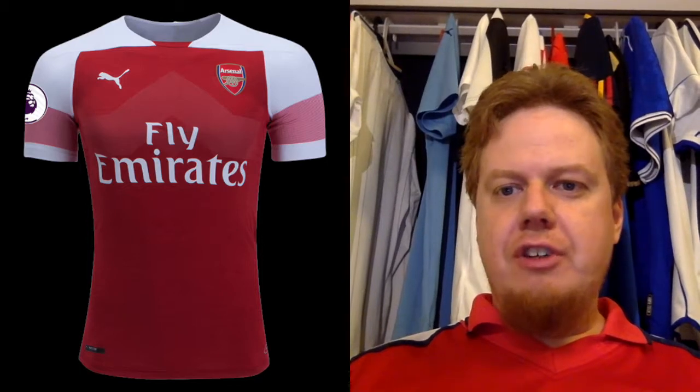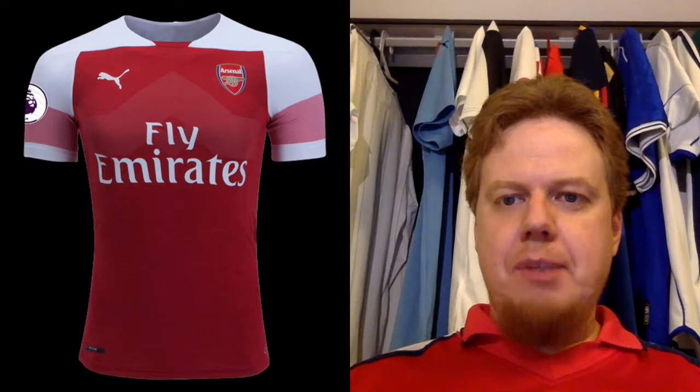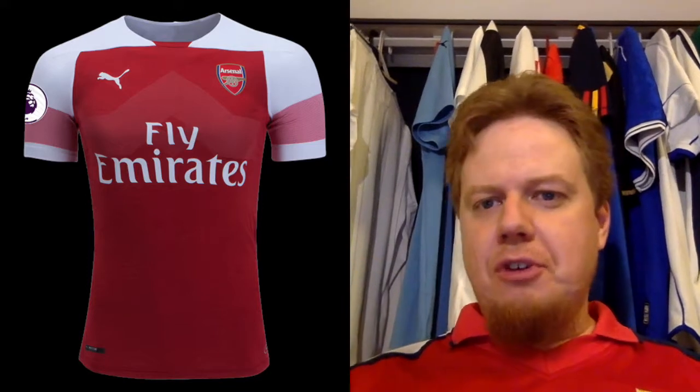The first one is, of course, Arsenal. We're looking at the Arsenal home shirt by Puma, which actually has the Evo knit pattern. And if I look at it, it just looks strange. We know Arsenal has the red base and the white sleeves, but now it goes all over the shoulders — the top is all white. I honestly don't like it.